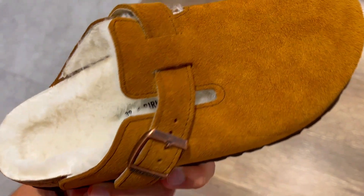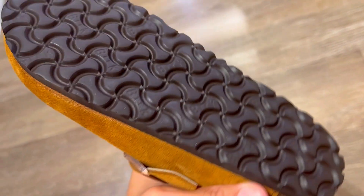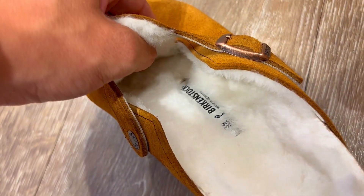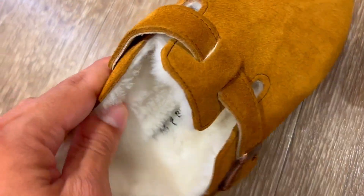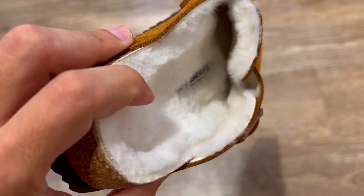Last, the EVA sole is not only flexible but also lightweight, making these clogs perfect for all-day wear without weighing you down. Once you slip into these, you might find it hard to wear any other shoes.